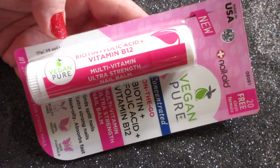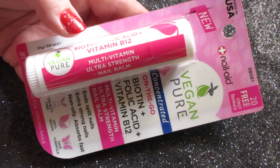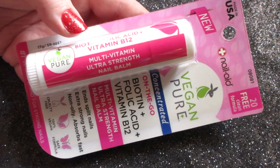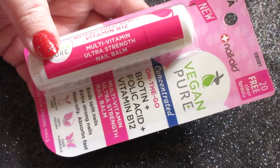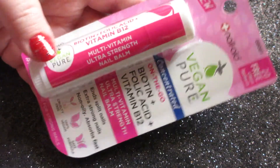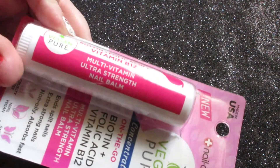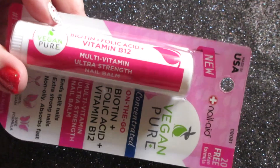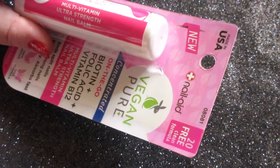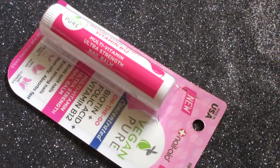One nail product I was excited to try — I'd never seen it before — is the Nail Aid Vegan Pure Concentrated On-the-Go nail balm with biotin, folic acid, and vitamin B12. It's an ultra-strength nail balm for split nails, non-oily, and absorbs fast. It was four dollars and some change, made in the USA, and has a 20-free clean formula. It looks like a giant lip balm. I use a lot of Nail Aid products and stand behind everything I've tried from them.